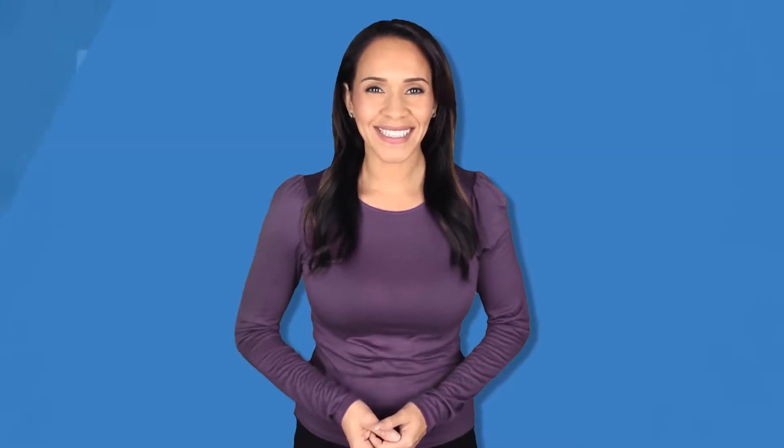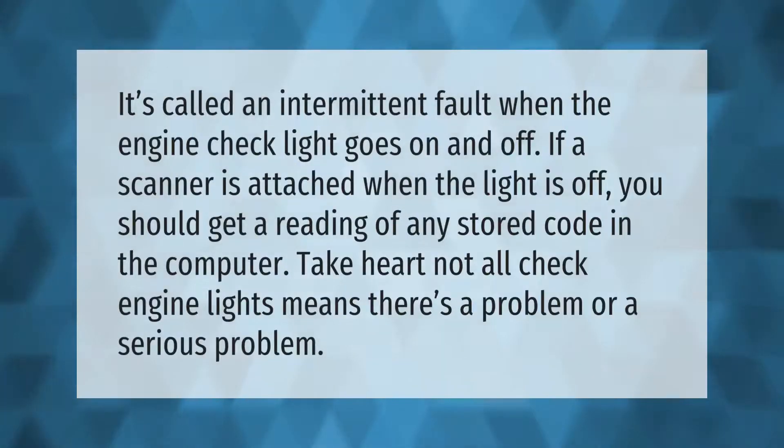It's called an intermittent fault when the engine check light goes on and off. If a scanner is attached when the light is off, you should get a reading of any stored code in the computer. Take heart — not all check engine lights mean there's a problem, or a serious problem.